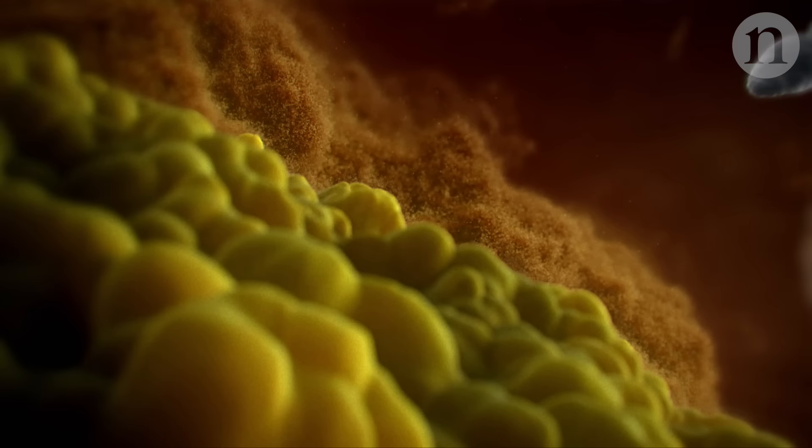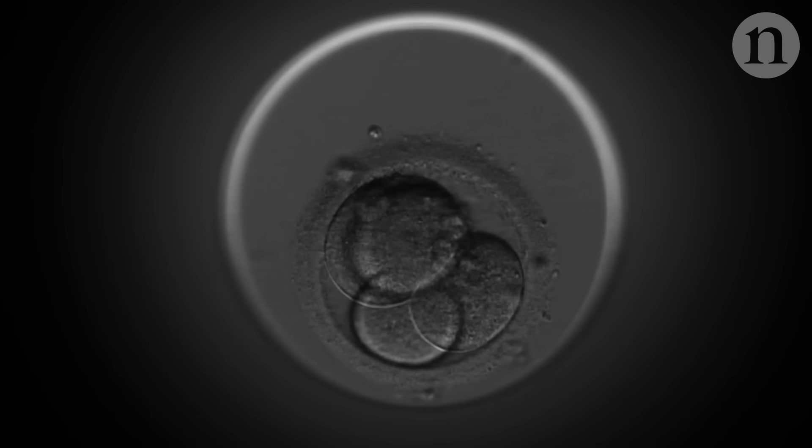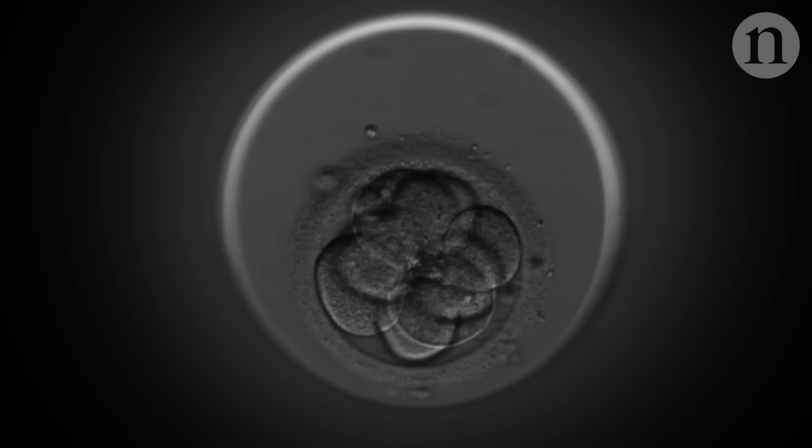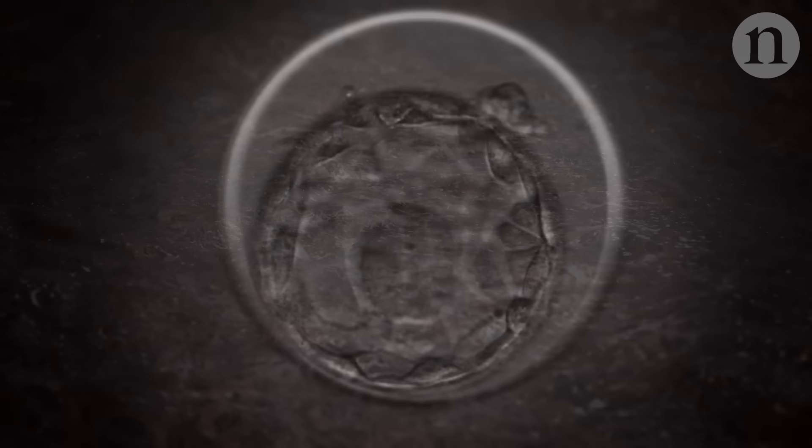Despite the hurdles, scientists do know a bit about what happens in those critical weeks, often from animal studies or rare human tissue samples. They know that sperm fertilises egg and one cell grows to two, four, eight and so on. Around day five or six, the blob starts to feature different types of cell. Scientists call this blob a blastocyst.